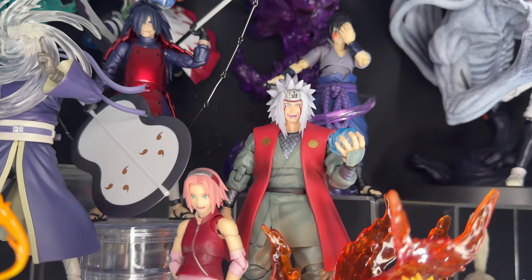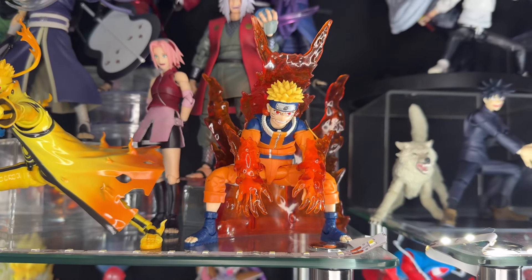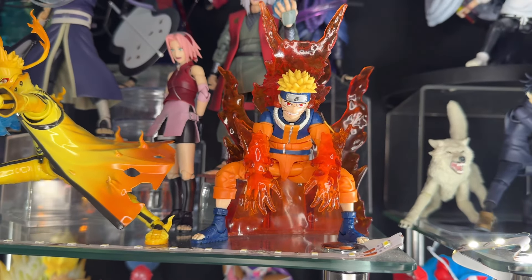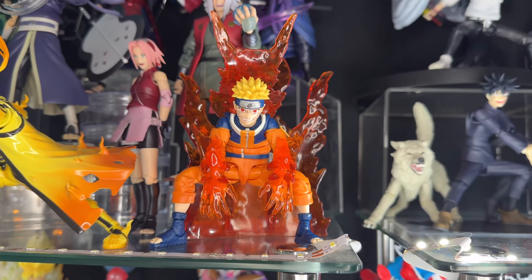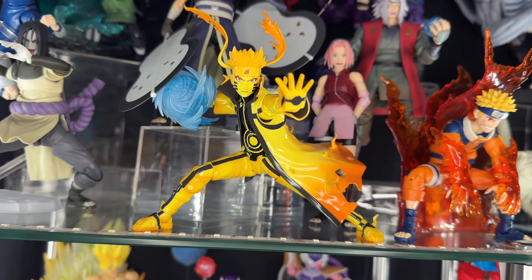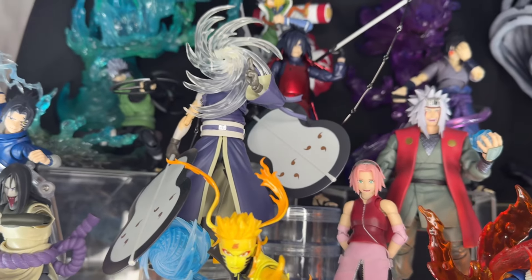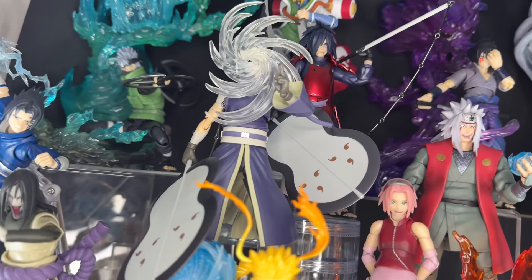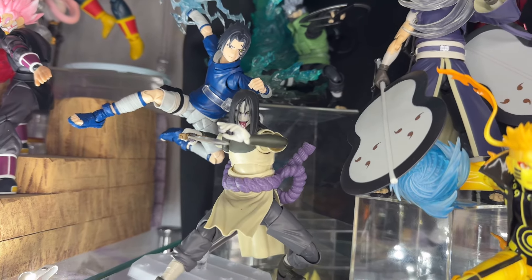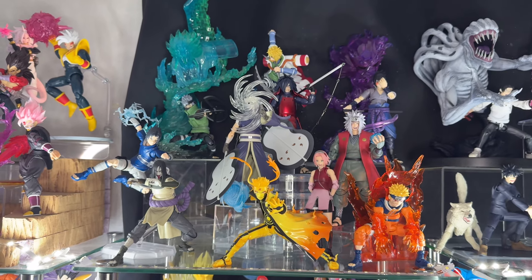Here we have event exclusive Madara, event exclusive Jiraiya, Sakura just standing there, and the kid version of Naruto — the tailed beast version. I put on what I believe are the Anime Heroes cloak effects for the Nine-Tails — that just looks so cool. Here we have the new Kurama Link Mode Naruto which looks awesome — probably top five figures of the year. Here we have Obito — my favorite anime character of all time — using the Kamui, which looks so cool. And then Orochimaru and Kisame.